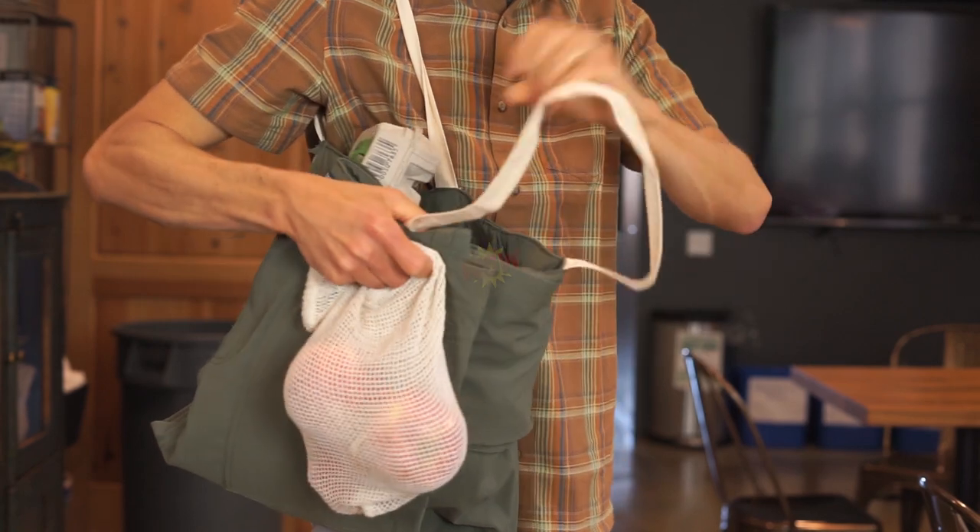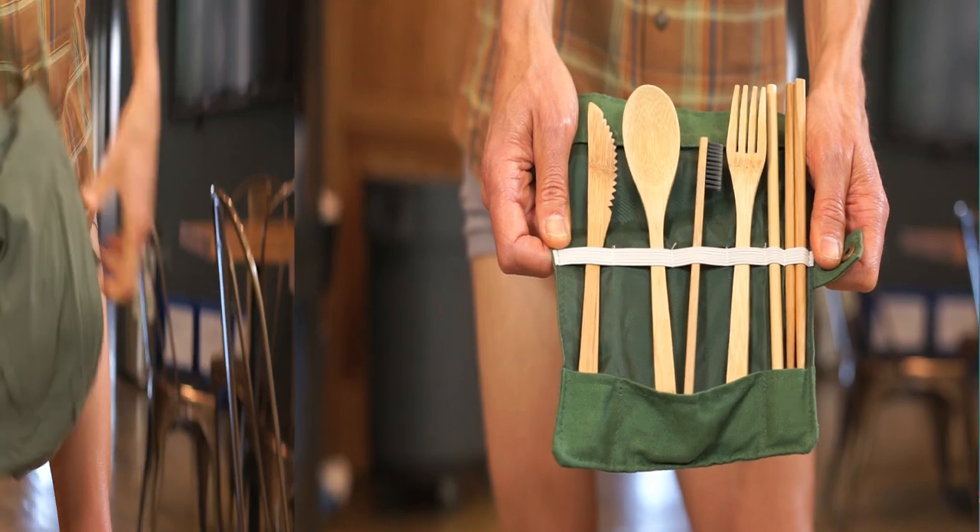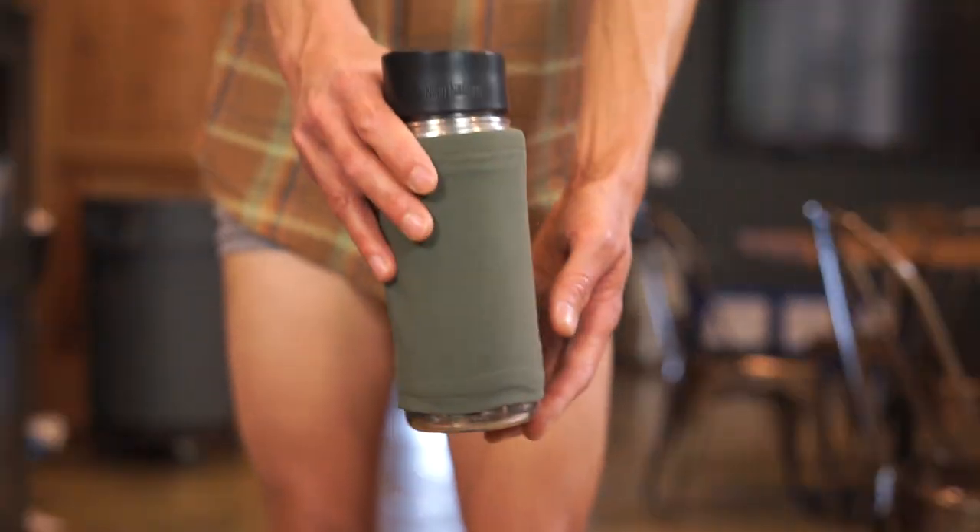Easily folds into a convenient grocery bag. Buttons and zippers are easily removed to become utensils. Stuffs into a reusable coffee mug.